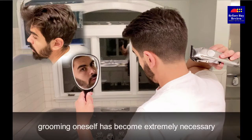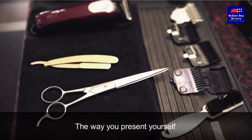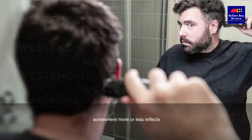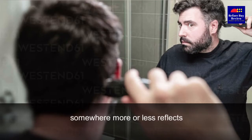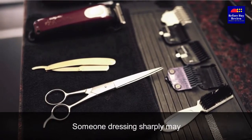In today's times, grooming oneself has become extremely necessary. The way you present yourself somewhere more or less reflects the kind of characteristics you possess. Someone dressing sharply may exude more confidence than another one dressing shabbily.